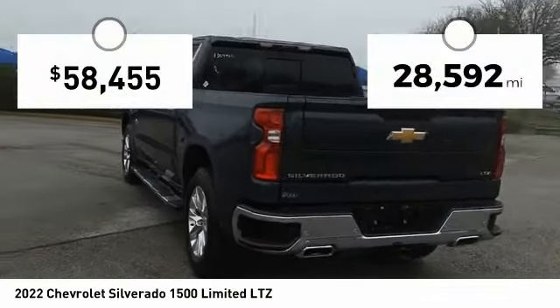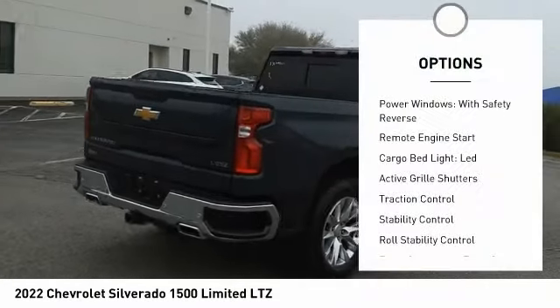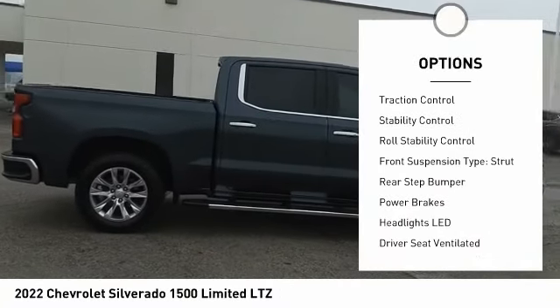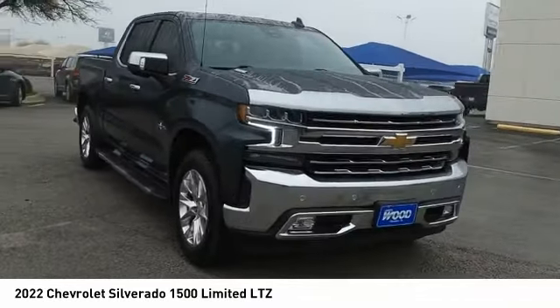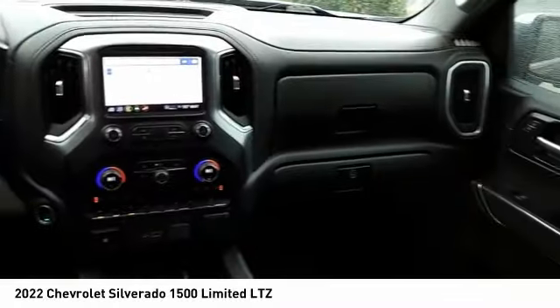This vehicle has less than 30,000 miles. Here are some of this vehicle's great options: power windows with safety reverse, remote engine start, cargo bed light LED, active grille shutters, traction control, stability control, roll stability control, front suspension type strut, rear step bumper, and power brakes.